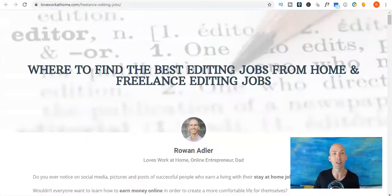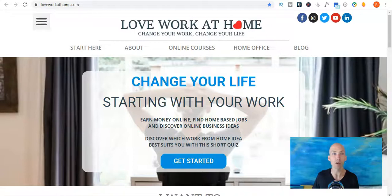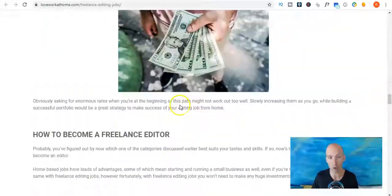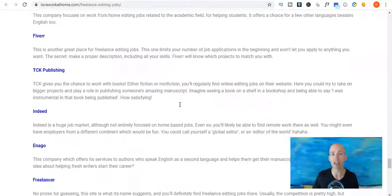If you go to loveworkathome.com we've got a blog post — where to find the best editing jobs from home and freelance editing jobs — where you can find all those websites plus a few more. I hope you got something out of that. If so, hit the subscribe button, smash that like button as well, have a fantastic day, and I'll see you in the next video.